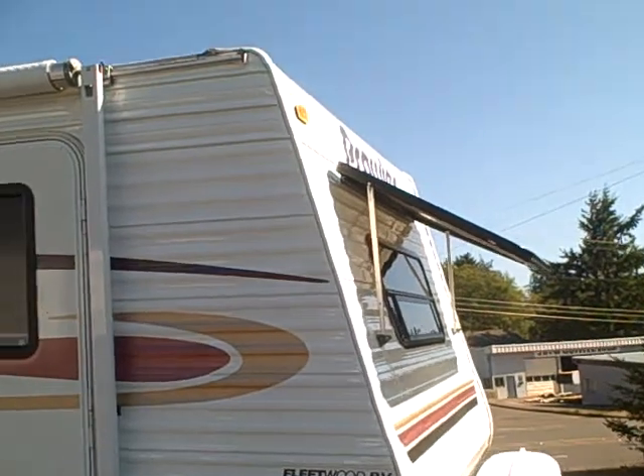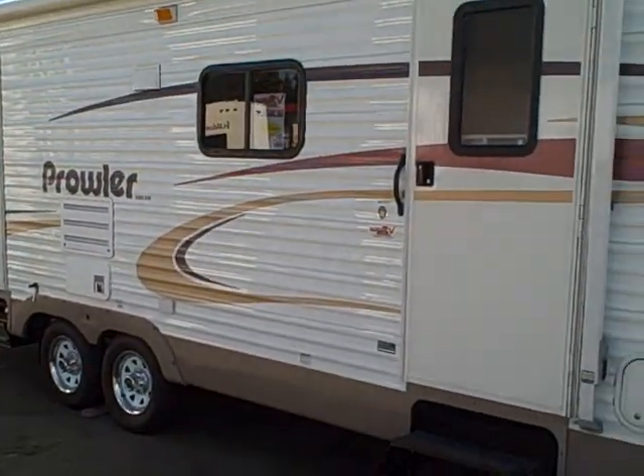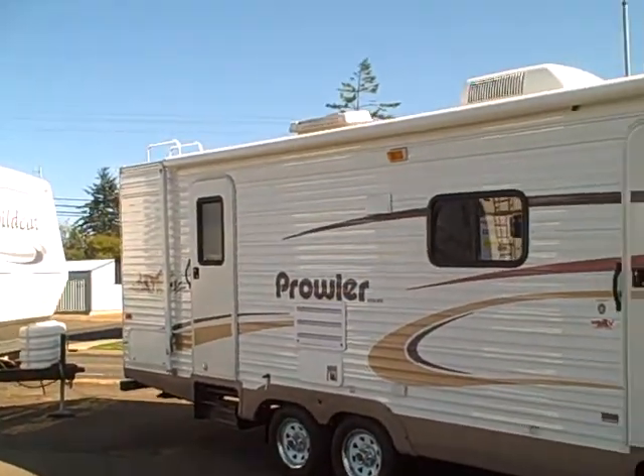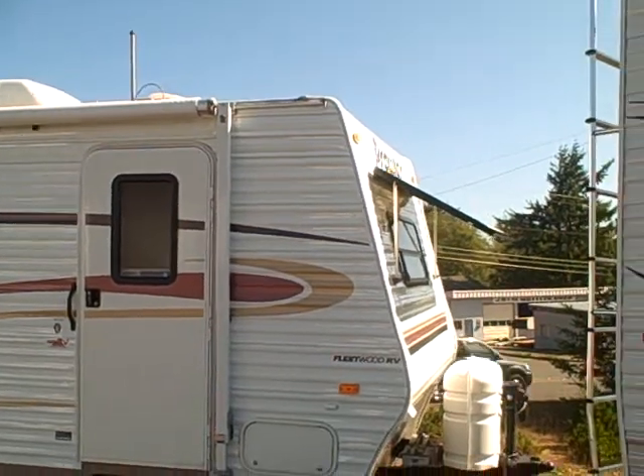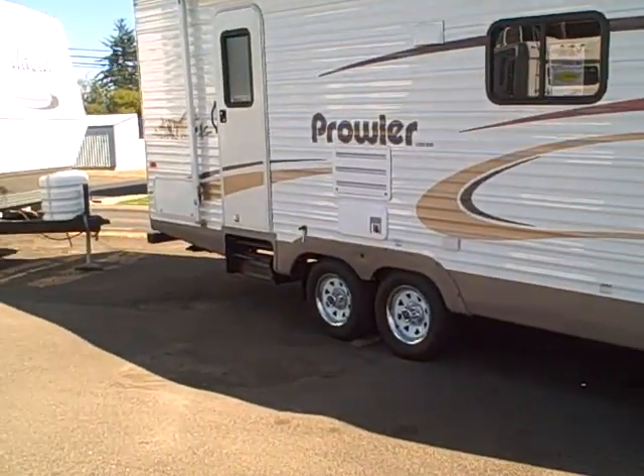2004 Prowler 260 FLS, Gibbs RV Superstore in Coos Bay. Remember, we do take trades. We can finance, and we can also help with delivery arrangements wherever you might live. You can call us at 1-800-824-4388, Gibbs RV, Coos Bay, Oregon.